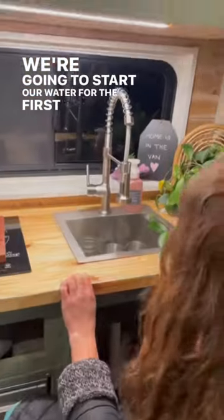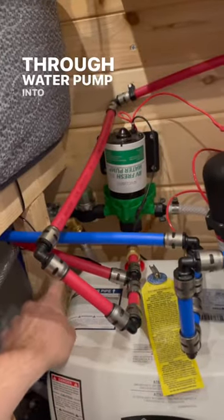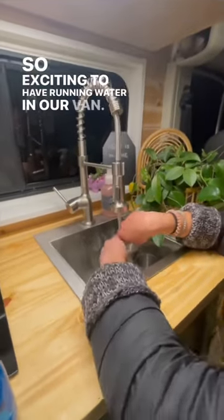We're going to start our water for the first time. Our water from our 32-gallon tank comes through half-inch lines through the water pump, into the water heater, and then straight to the faucet. So exciting to have running water in our van.